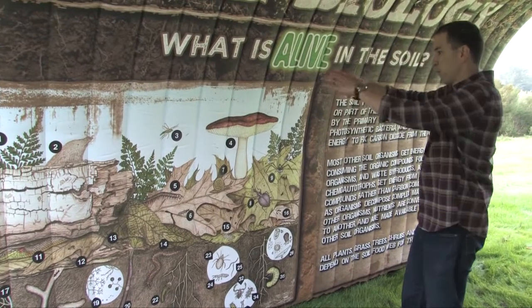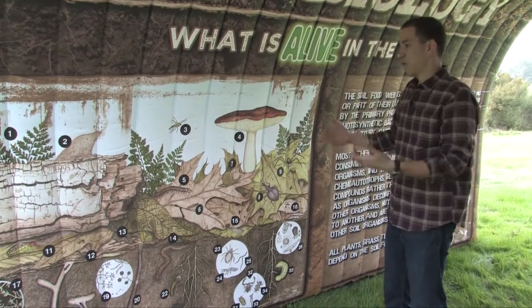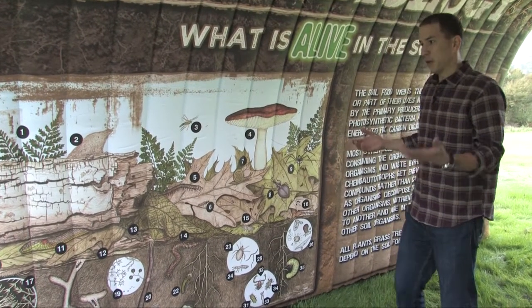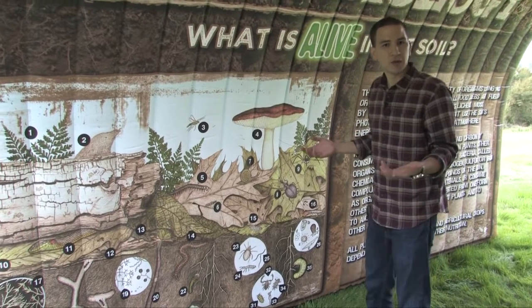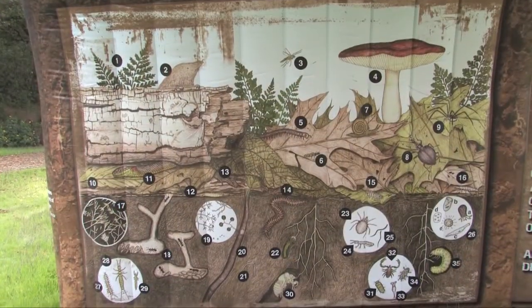The first thing we see is this beautiful image of the soil biology, or what we call the soil food web, which is nothing other than a community of organisms that live in the soil. Have you ever heard terms like organic matter and nutrient cycling? These creatures right here are the ones that take care of that.